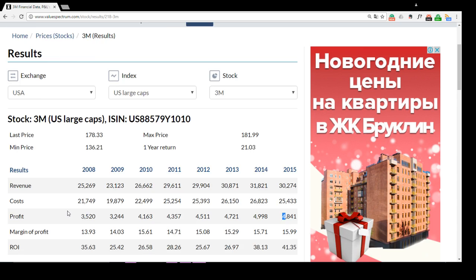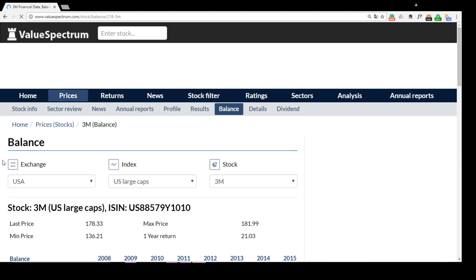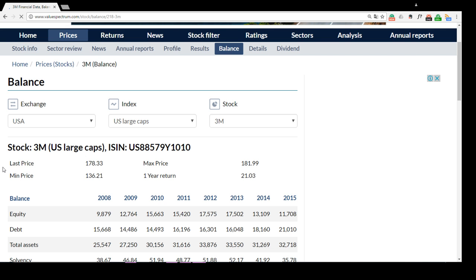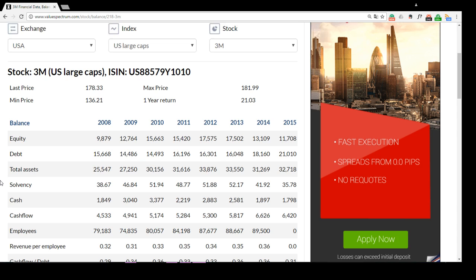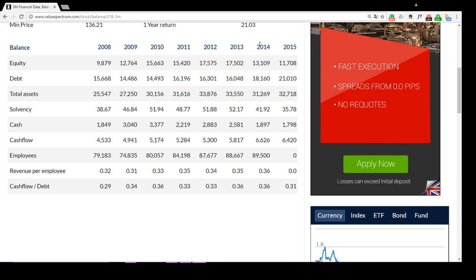Let's look at the balance sheet. Here we can see the equity of the 3M company, which was raising during the last 8 years from over 9 million dollars to over 11 million dollars, and the same with total assets — this indicator was over 25 million dollars in 2008 and increased to over 32 million dollars in 2015. Also we can find information about employees: as you can see, in 2014 89,500 people were employed in the 3M company.